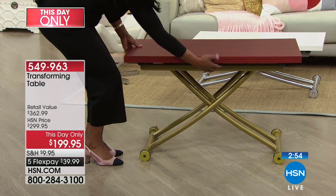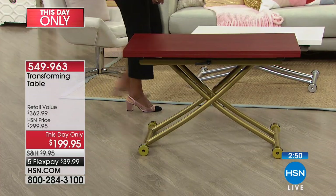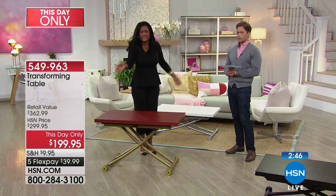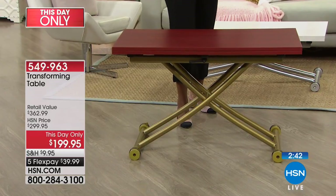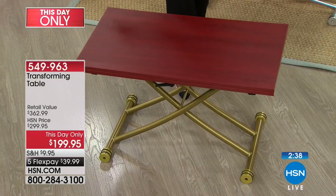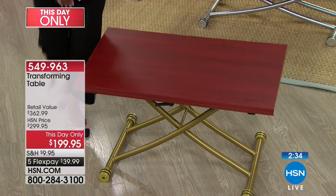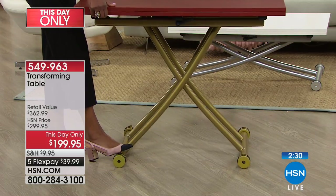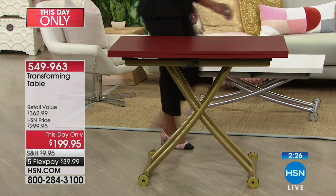If you want to lower it, just move that little lever in the front. Let's say you want to stop right here — you don't want it all the way down because you're sitting at your sofa eating dinner, doing solo dining. What's a TV tray? You've got your phone, your books, your eyeglasses. Now you can do solo dining, or just prefer a coffee table that doesn't go all the way to the ground.